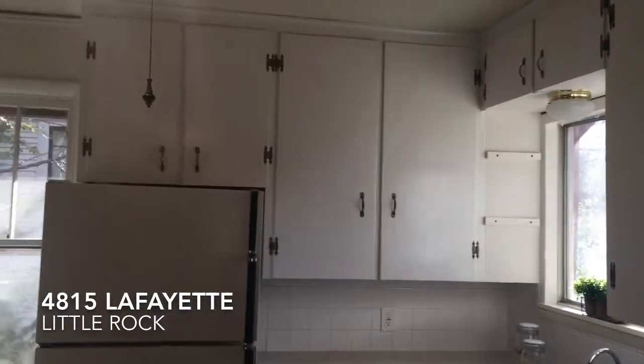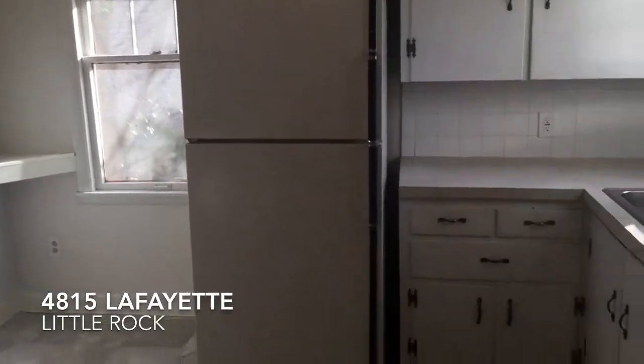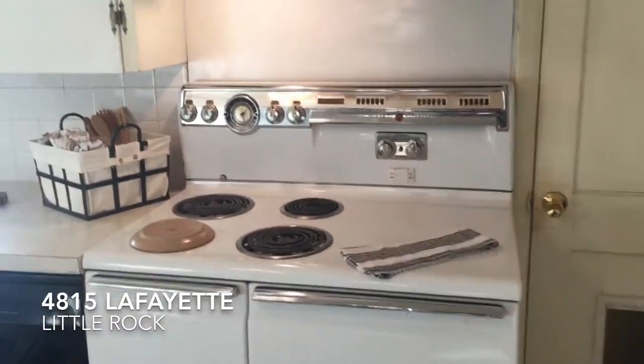It's a retro stove, but it still works. Oh, that's so cool — it's a cool stove. Oh that is wonderful, it's a double oven.